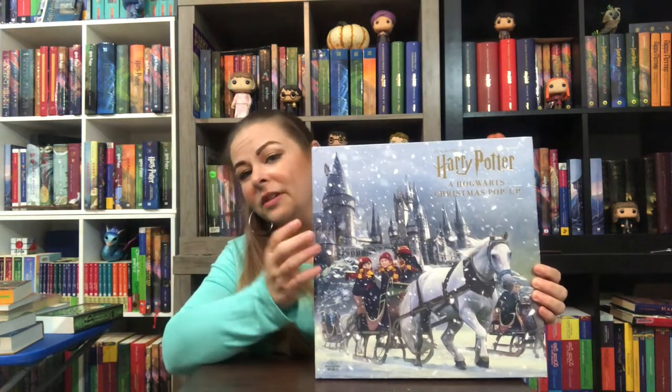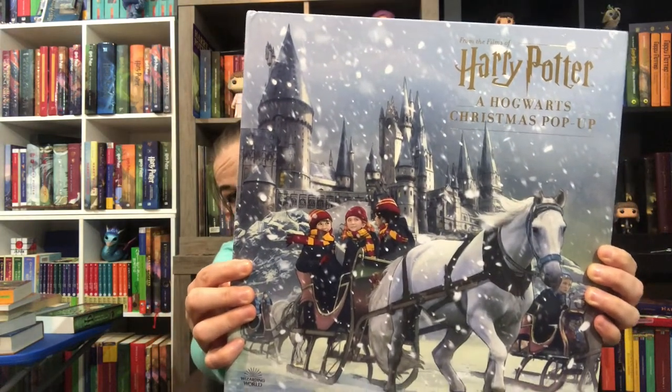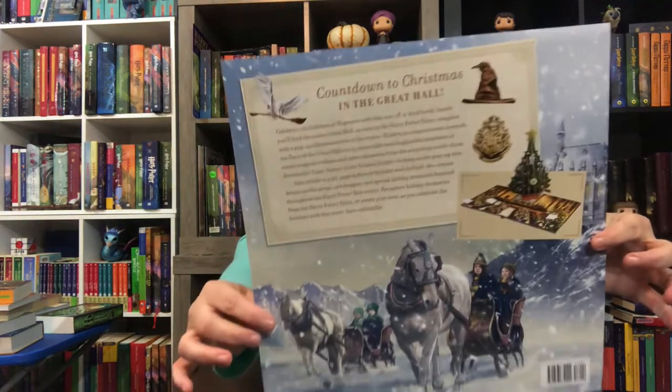What first captivated me about this book is, of course, the cover. It's beautiful. I love snowy scenes anyway — maybe living in Texas I don't get to see a lot of snow. But I love snowy scenes, and this is a beautiful snowy scene. It comes with this attached on the back.